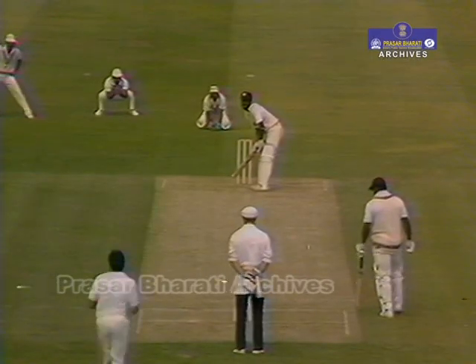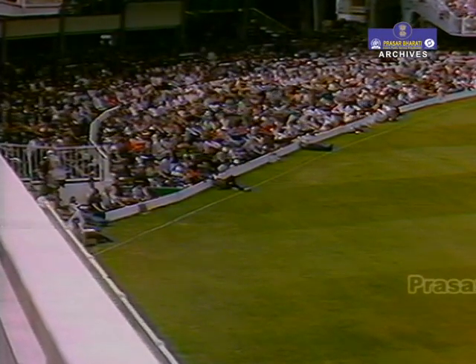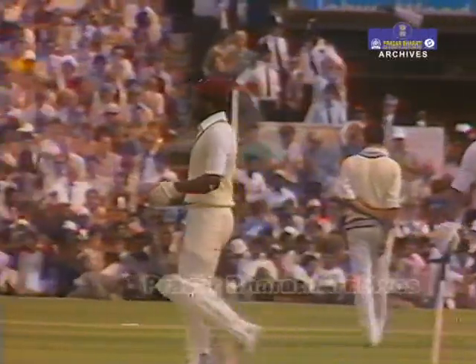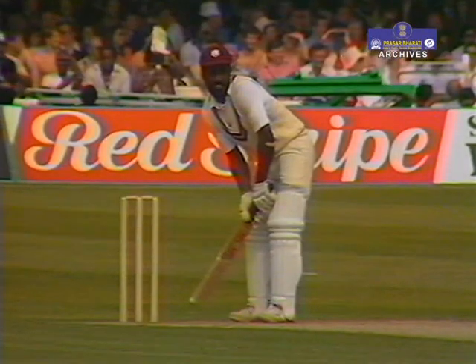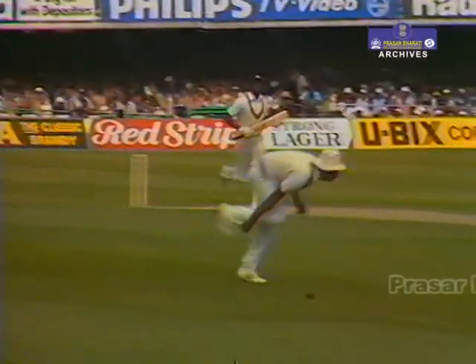A couple of those deliveries now to Richards. He just leaned into that stroke, passed it off for four. Richards really does make this batting look awfully easy. Superb stroke this — beautifully timed. He's not really running; he knows it's going for four.